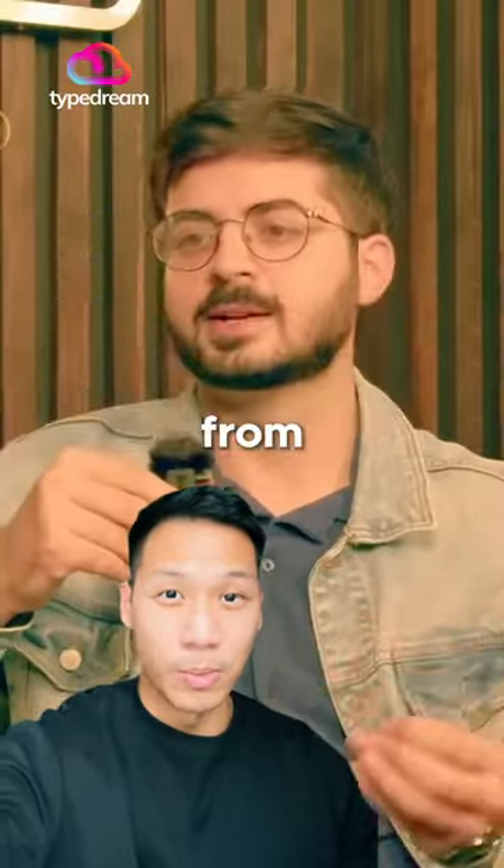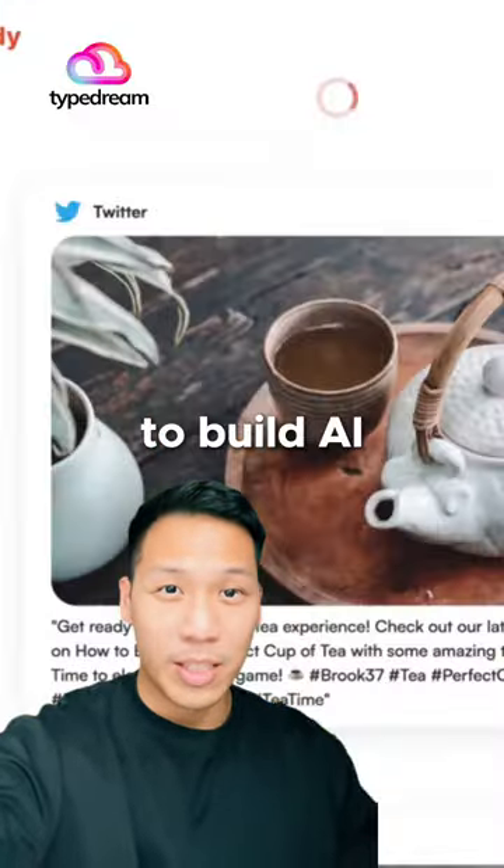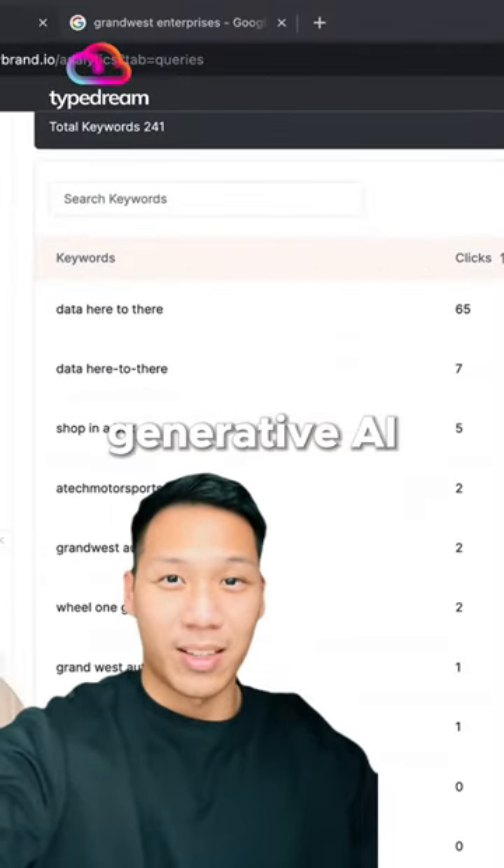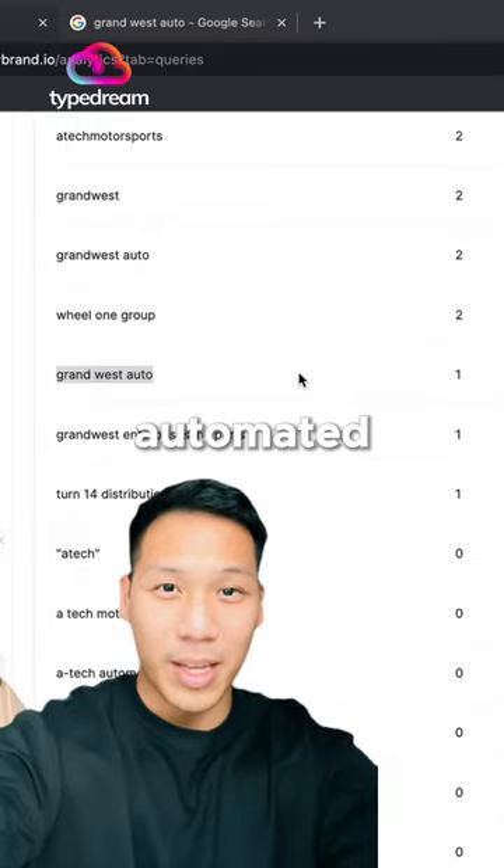These guys raised two and a half million dollars from Google Ventures and Y Combinator to build AI that helps small businesses with marketing. I'll tell you how Speedy Brand's generative AI helps small businesses compete with automated marketing.